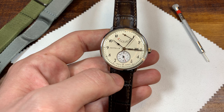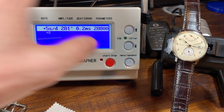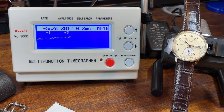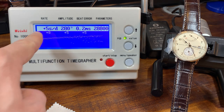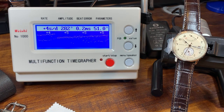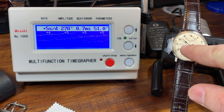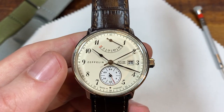Let's check out how well this movement is performing. I set the lift angle at 51 degrees — if you don't know what that means, I have a video explaining how to use a timegrapher. As we can see: plus five, plus four seconds a day, great amplitude, minimal beat error. This is a phenomenal movement. It's high-beat — eight ticks per second instead of six — giving a smoother sweep, and the accuracy is consistently at plus four to plus six. This may actually be my most accurate watch.